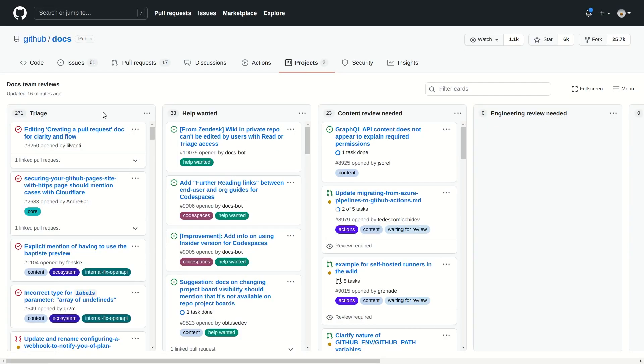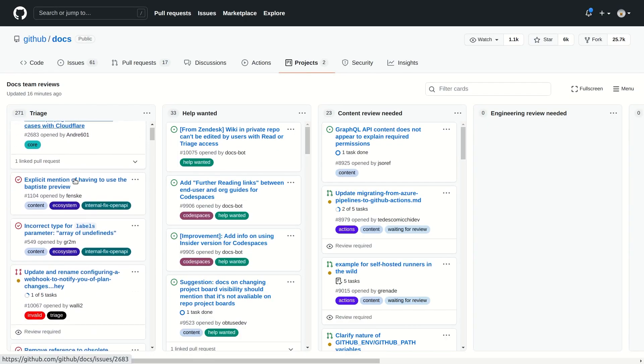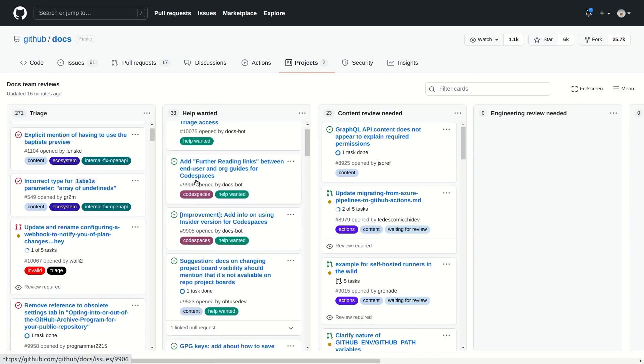We're also trying to write more internal documentation so that we can better track why decisions were made and we can also later on justify different decisions. That's also very important for community developers that might be interested in why things happen in a certain way and also want to start contributing. So more documentation meaning more people contributing. Exactly.